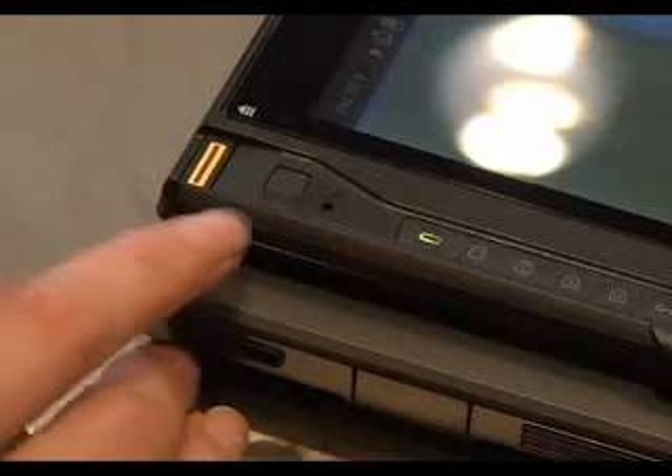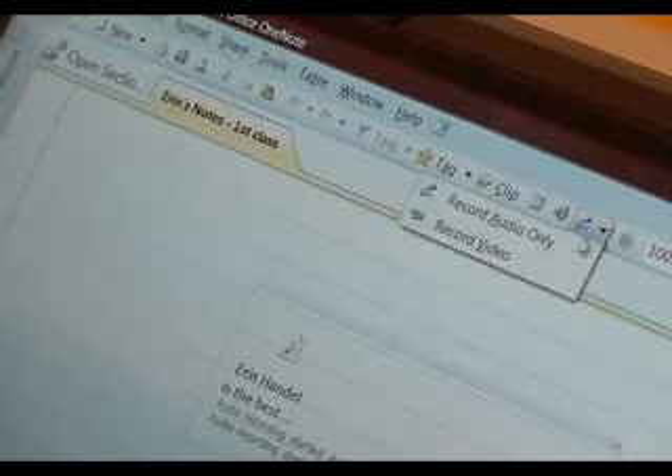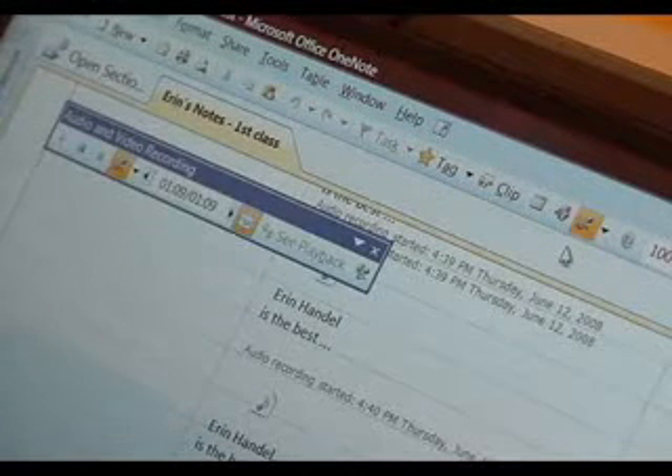Most tablet PCs have a built-in microphone that lets you record lectures and presentations. Even better, you can use OneNote's linked audio capabilities to sync your recorded lectures with your written notes.